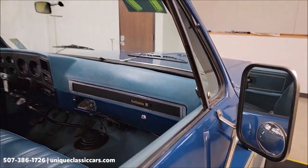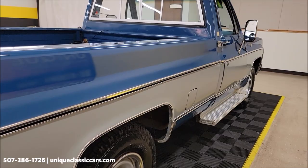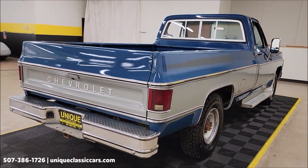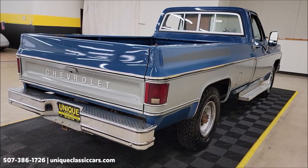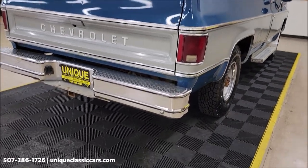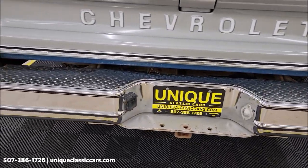Getting around to the driver side, I can tell you some of the options that were added — what it came with when new. It does have the auxiliary fuel tank and sliding rear glass. I mentioned the Scottsdale equipment group earlier, and it did come with the chrome front and rear step bumper, and there's more — take a look at the still pictures and the window sticker.